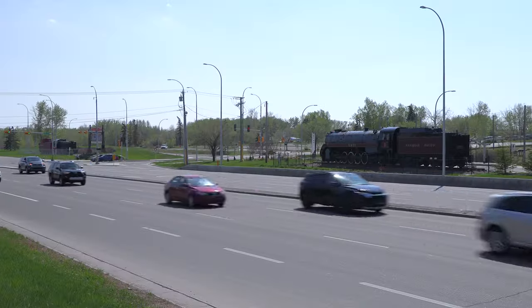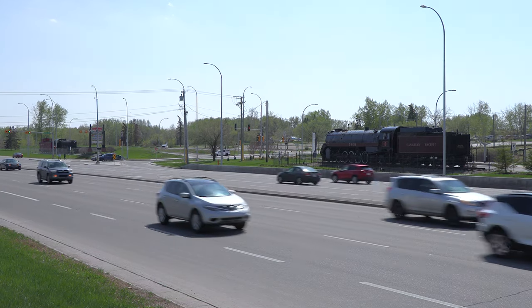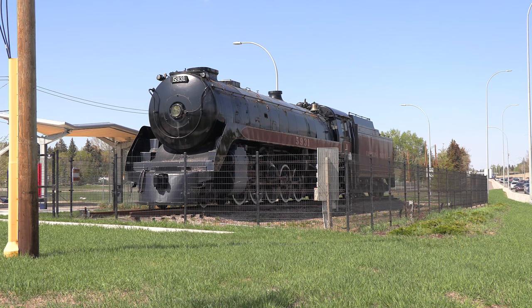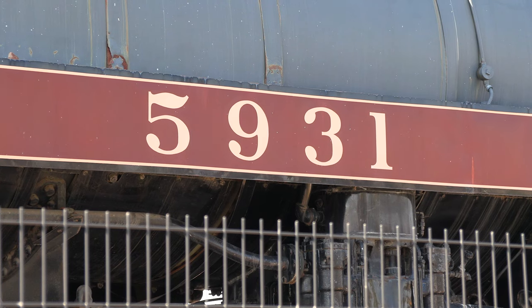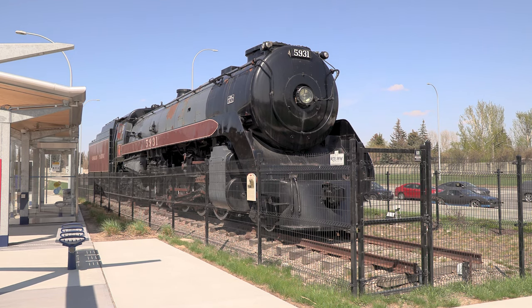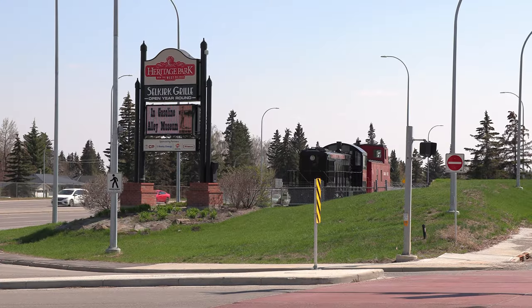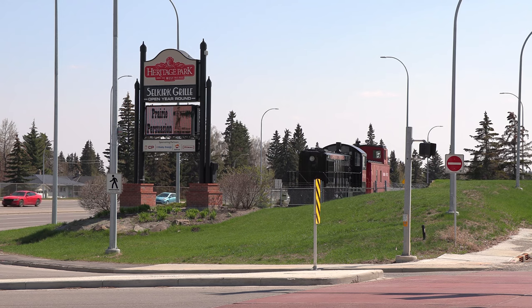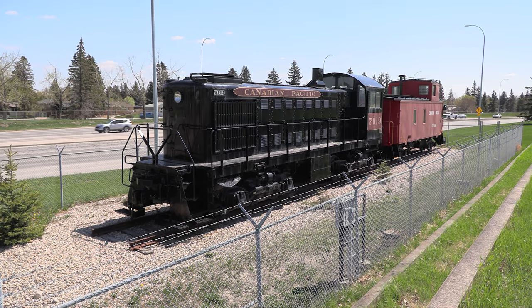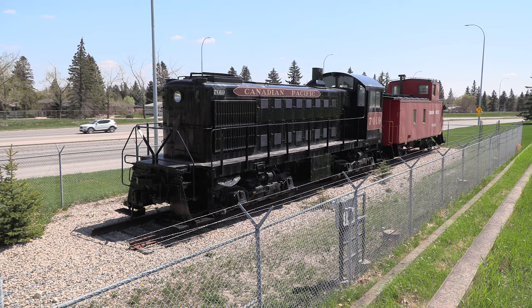Two former Canadian Pacific locomotives reside here. Steam Locomotive 5931, known for its powerful title of Selkirk, reminds visitors of the age of steam-powered giants that once connected the country. A much smaller engine rests opposite the mighty Selkirk. Canadian Pacific's 7019 story is too often overlooked, shadowed by its larger steam-powered counterpart only metres away.